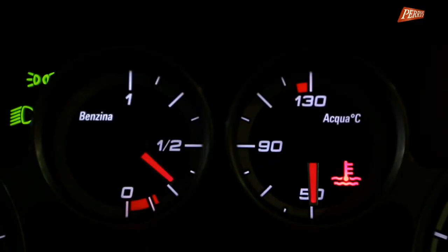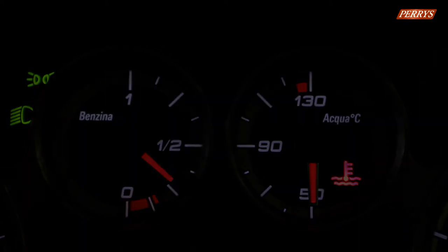If your coolant light illuminates on your dashboard, the first thing I would suggest is stop the engine and go to the engine bay, lift the hood, and do a visual check of the coolant level to see whether there's enough coolant in it. Just top it up if necessary if it's a bit low.